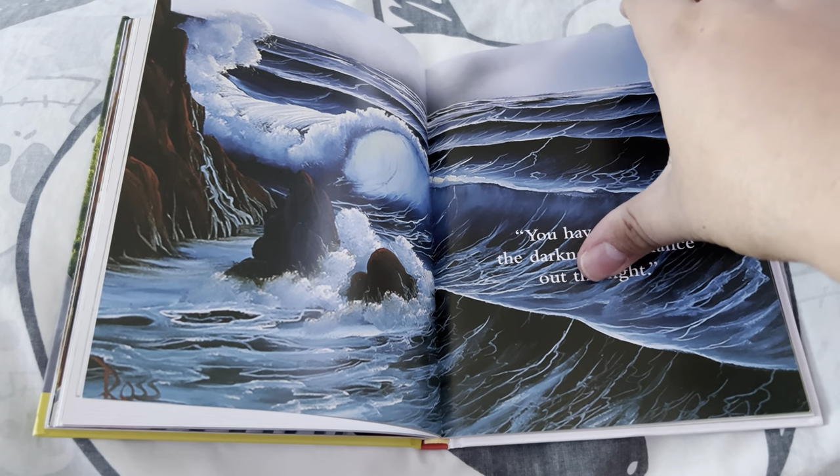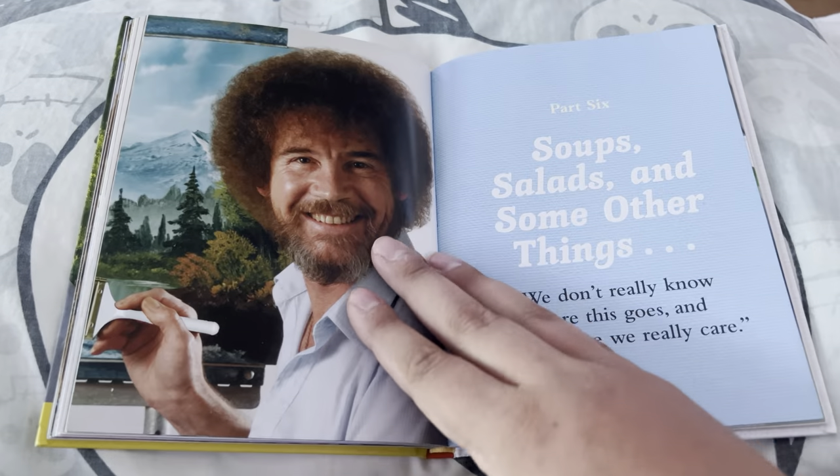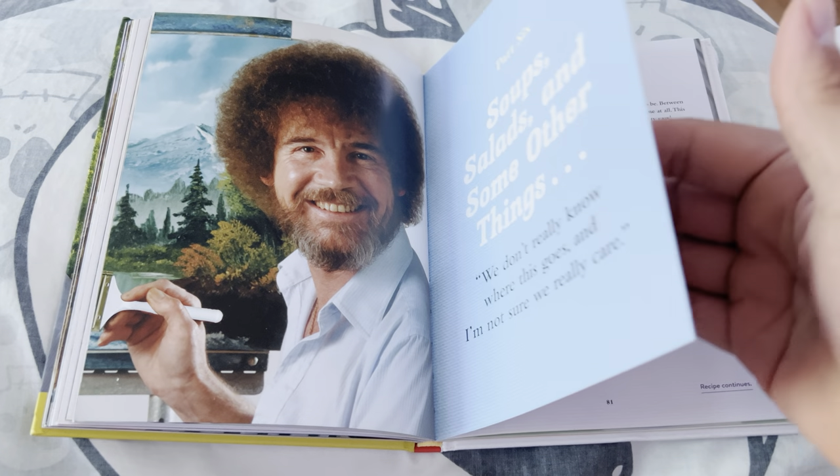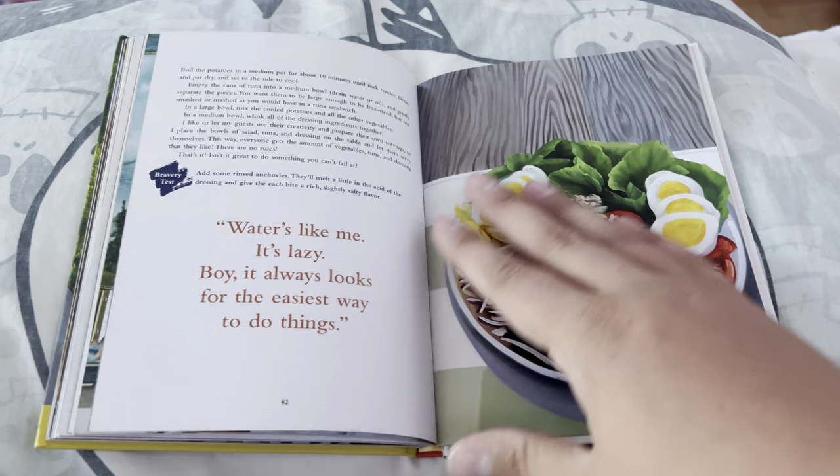If you don't like Bob Ross and you don't like cooking, you ain't gonna like this at all. But if you do, you'll have such a wonderful time making recipes and enjoying Bob Ross.